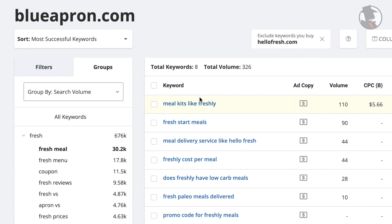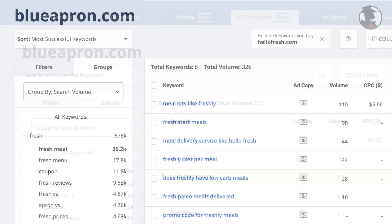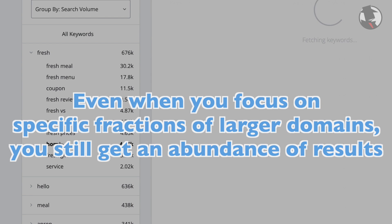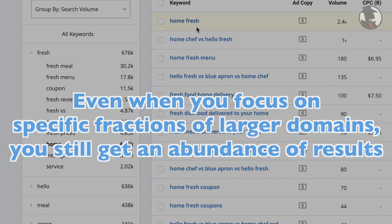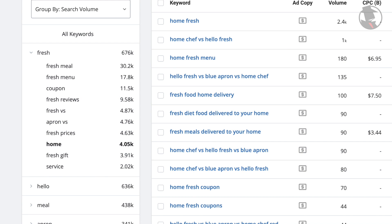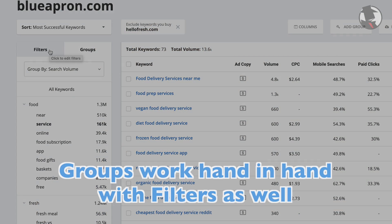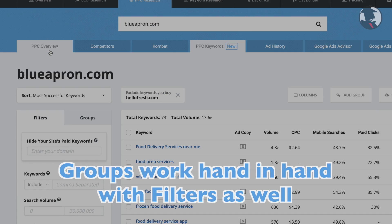You can increase your advertising focus when you drill into subcategories. Use this list of keywords to build ads, landing pages, and email campaigns that pinpoint your specific needs at the moment. These are the kind of insights you can gain by looking at larger domains, because even when you focus on specific fractions of their overall campaign, you still get an abundance of results. Feel free to take a look at even more competitors and what other interesting or surprising markets they've pursued. That informational inspiration can help a business of any size.